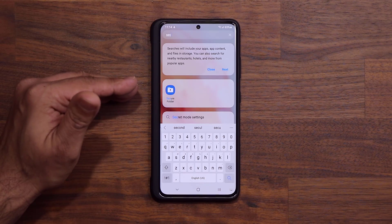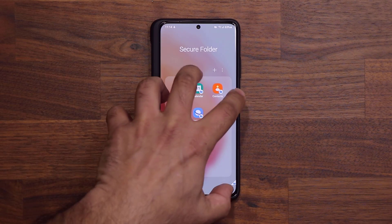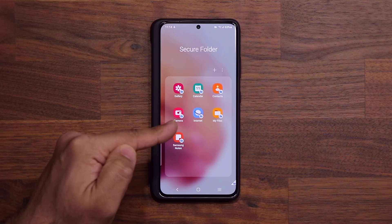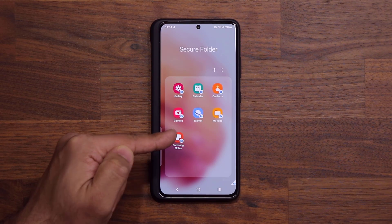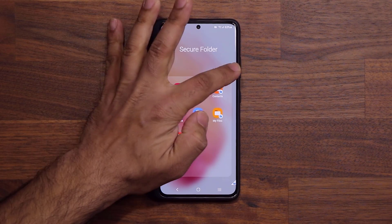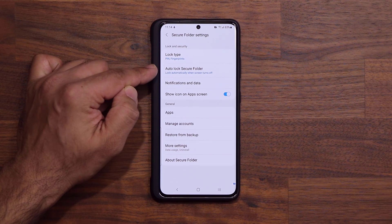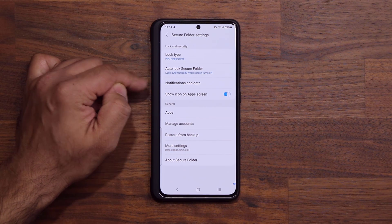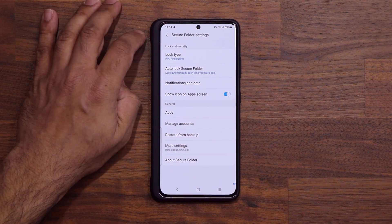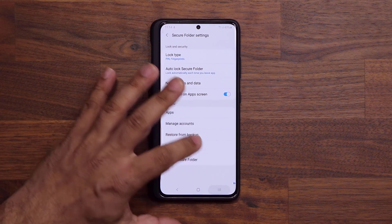Let me show you how to use it. When you launch the Secure Folder, it goes directly in — but as you can see, it did not ask me for a PIN or fingerprint. So the first thing you want to do is make sure that actually happens. Tap on the menu, go into Settings, and then go into Auto Lock Secure Folder. Tap on it and make sure it says 'each time I leave the application, lock the Secure Folder.'